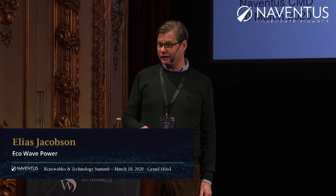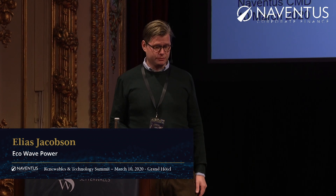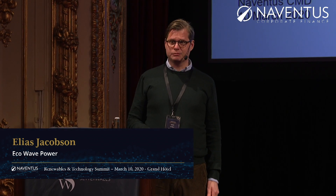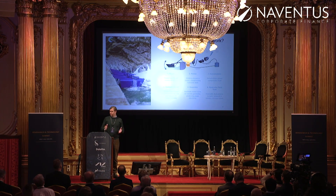I am a member of the board at Echowave Power, so I'm going to give you a small update on what our company is doing. I'm not going to show you this video because it's a bit too long, but please download the presentation on the Neventus website and then you can go through it. But I want to show you what we're doing.